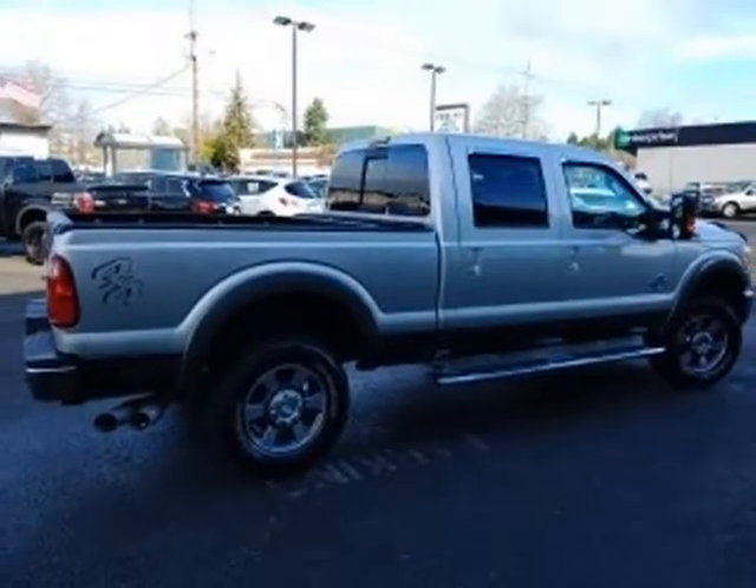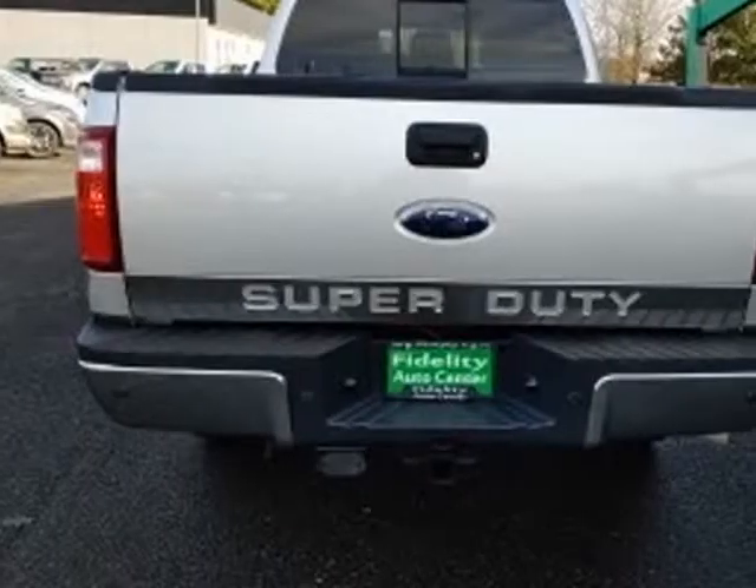Power driver seat, heated seat, traction control, trailer sway control, leather seats.